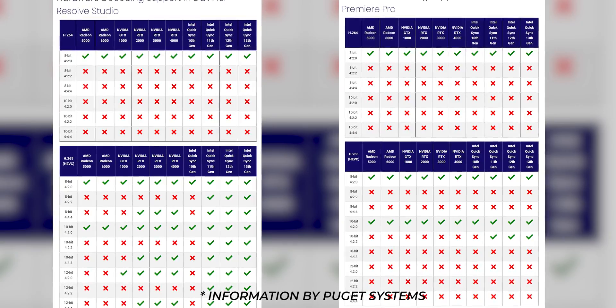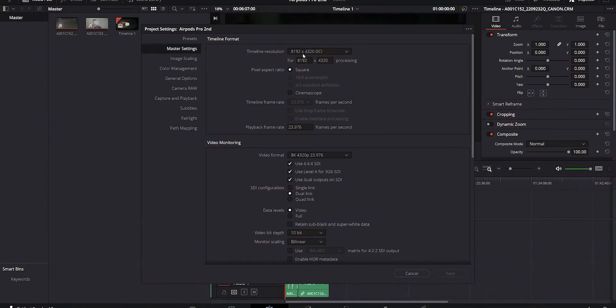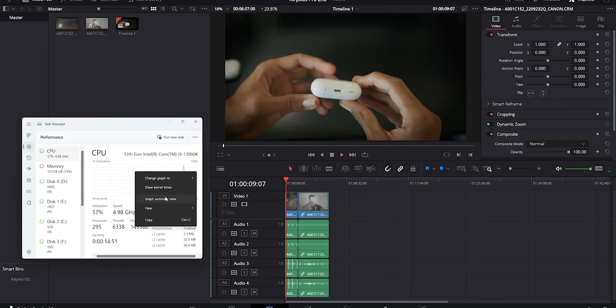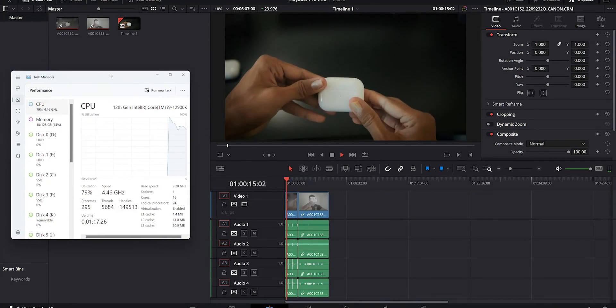DaVinci Resolve and Intel are honestly probably the best combination on the market right now. The variety of codecs Intel can decode and encode through their media engine gives Intel a real advantage over AMD or Nvidia. Working with the 13900K in DaVinci Resolve — doing things like decoding and encoding 8K RAW from the Canon RF5C, which is a data-intensive codec — it's impressive to see the 13900K handle it using only 50–60% CPU, whereas the 12900K doing the same task utilizes about 80%. That's a solid 20% reduction with Raptor Lake over Alder Lake.